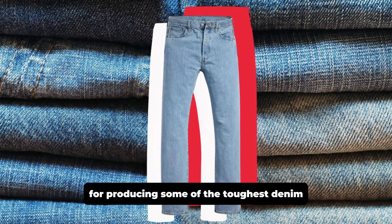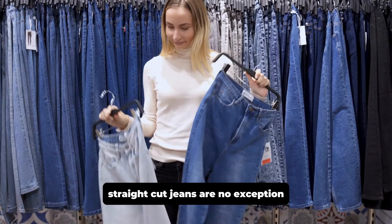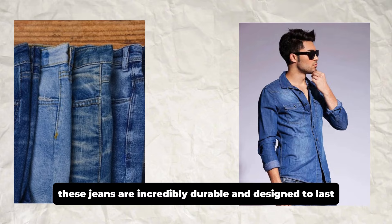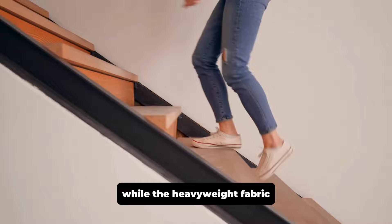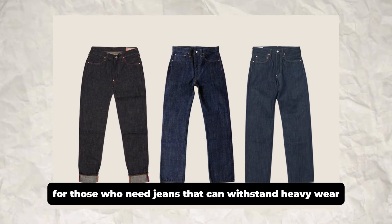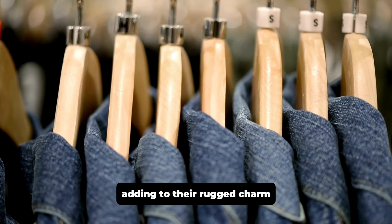Ironheart has earned a reputation for producing some of the toughest denim in the world, and their selvage denim straight cut jeans are no exception. Made from 21 ounce natural indigo selvage denim, these jeans are incredibly durable and designed to last. The straight cut fit offers a classic silhouette, while the heavyweight fabric ensures unrivaled durability. These jeans are ideal for those who need jeans that can withstand heavy wear and tear. Over time, the natural indigo dye will develop unique fades, adding to their rugged charm.